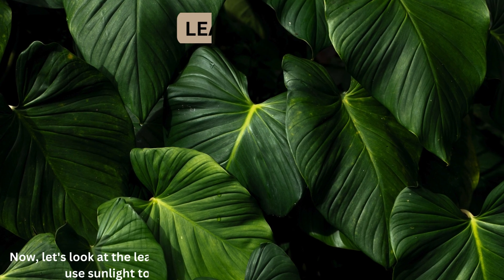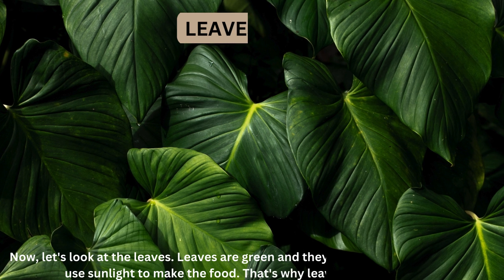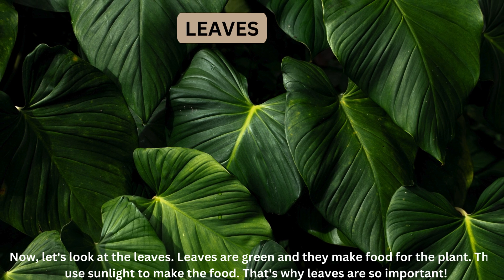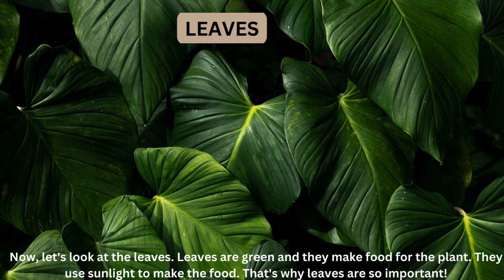Now, let's look at the leaves. Leaves are green and they make food for the plant. They use sunlight to make the food. That's why leaves are so important.